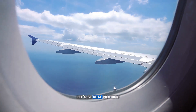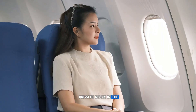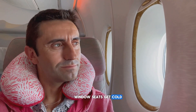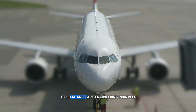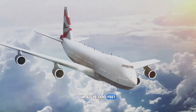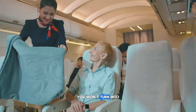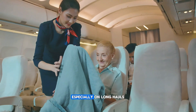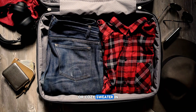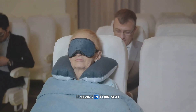Nothing beats scoring the window seat — clouds, cities, sunsets. It's like your own private nook in the sky. But here's the catch: window seats get cold. Like shivering-even-with-a-blanket cold. Up at 35,000 feet, the plane's outer shell can hit minus 140 degrees Fahrenheit — that's colder than Antarctica. The chill creeps in, especially on long hauls. The fix is easy: toss a light jacket or cozy sweater in your carry-on, even if you're flying to paradise. Better to be snug than stuck freezing for six hours.